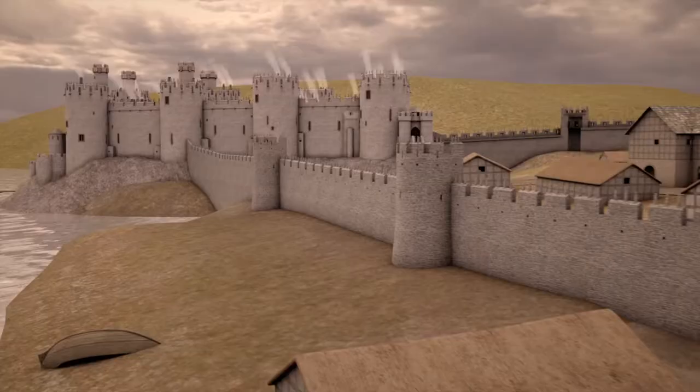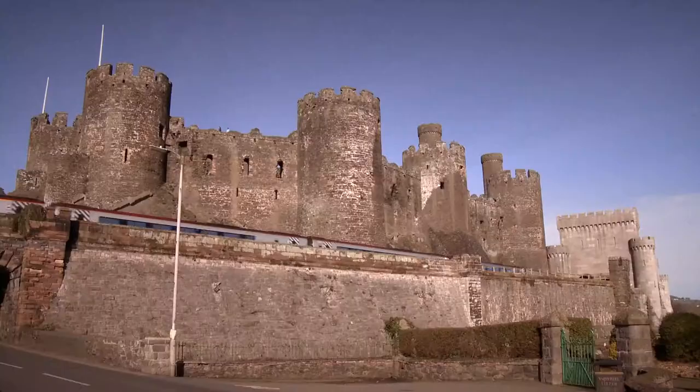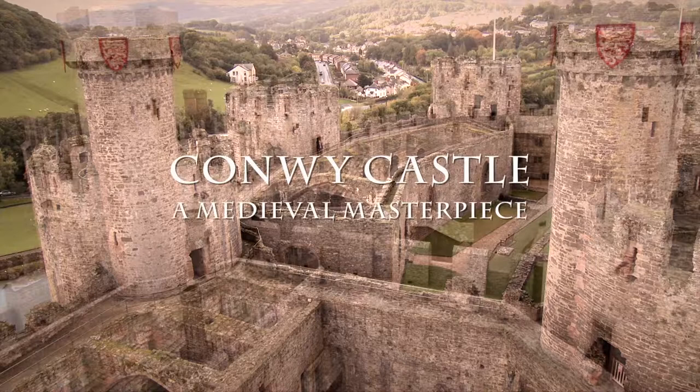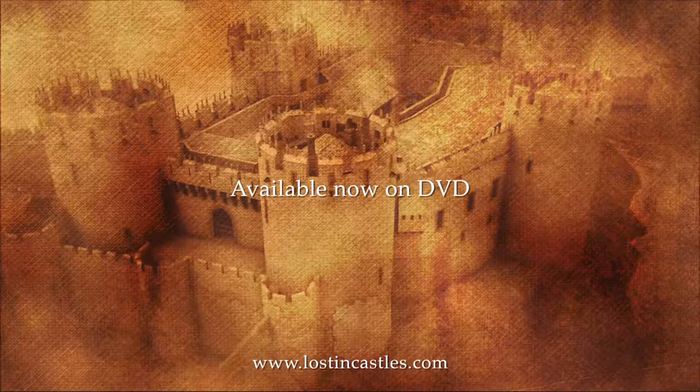This is the castle built by James St George for his king, Edward I of England. Conwy Castle — a medieval masterpiece.